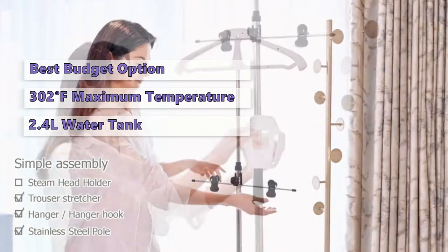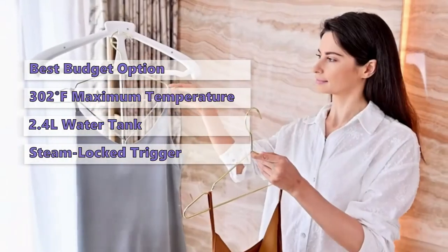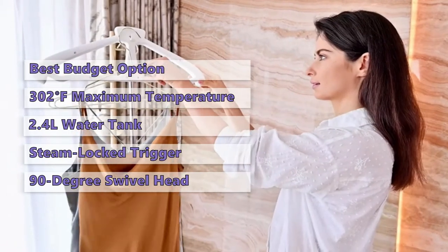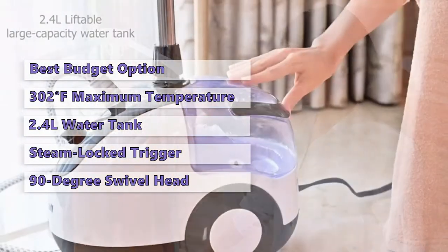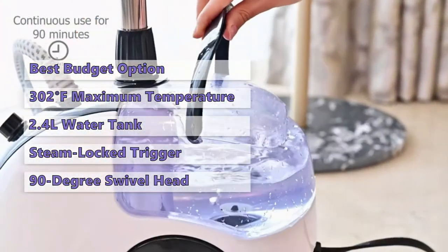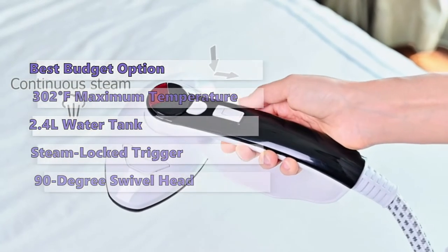With a maximum temperature of 302 degrees Fahrenheit, the 2.4-liter water tank capacity supports 90 minutes of continuous usage. The steam lock trigger allows continuous release of steam, and it has a 90-degree swivel head to support conversion to vertical or horizontal ironing. In addition to four power steam levels, this steamer has a self-cleaning function that effectively reduces dirt residue.